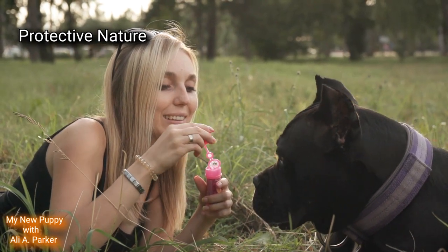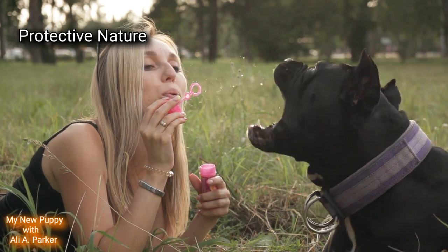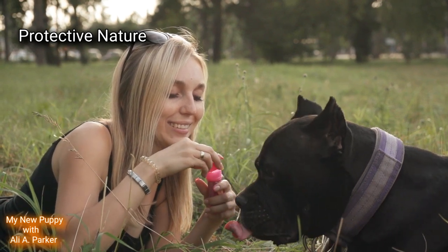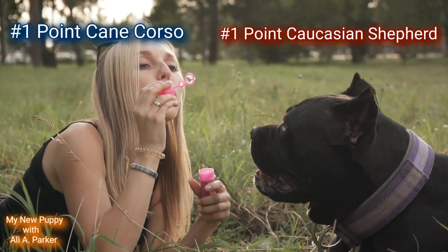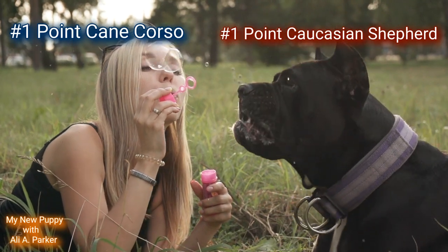Protective Nature. Both of these breeds have natural protective natures — they were born guard dogs, watchdogs, and guardians of the family. Point goes to both the Cane Corso and the Caucasian Shepherd.